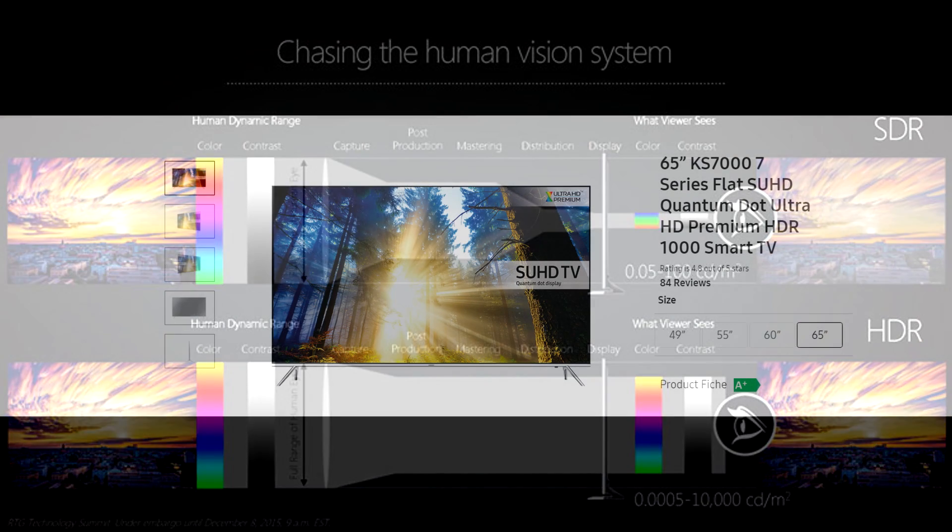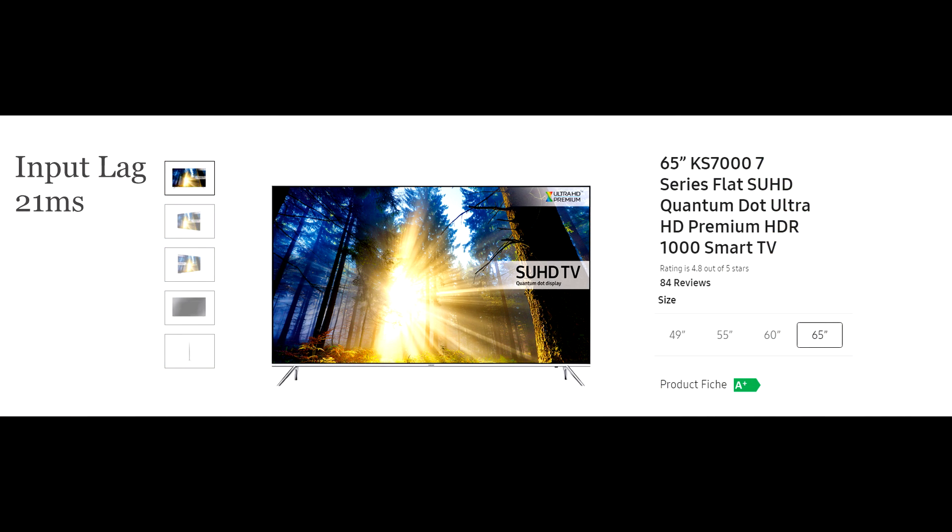For instance, the Samsung KS7000 series has a 21-millisecond input lag inside game mode, which is great for 4K gaming, but HDR only works in movie mode — and in that mode the input lag jumps to 112 milliseconds. That's a huge leap in input lag just to get HDR content playing through that TV. So that set might be great for 4K gaming, but if you want HDR you might want to consider another TV.